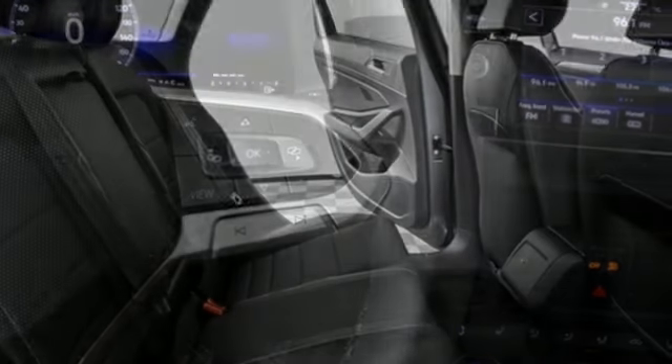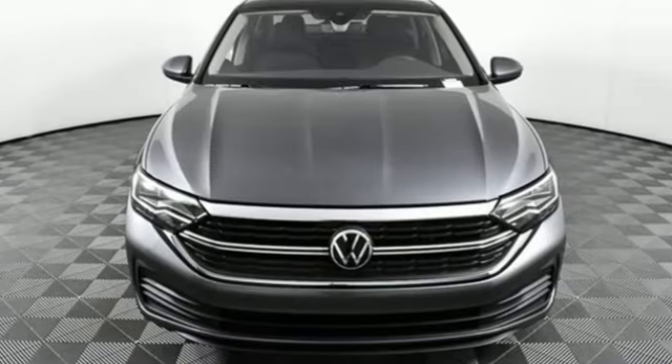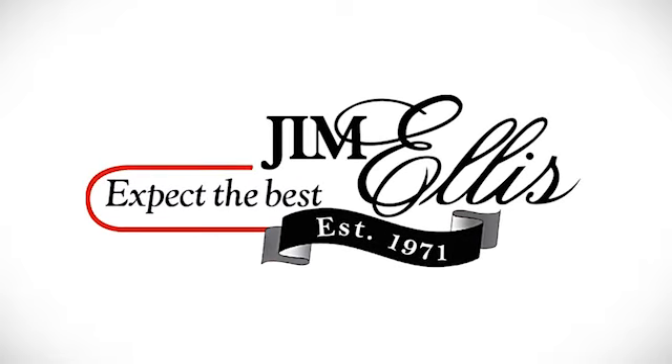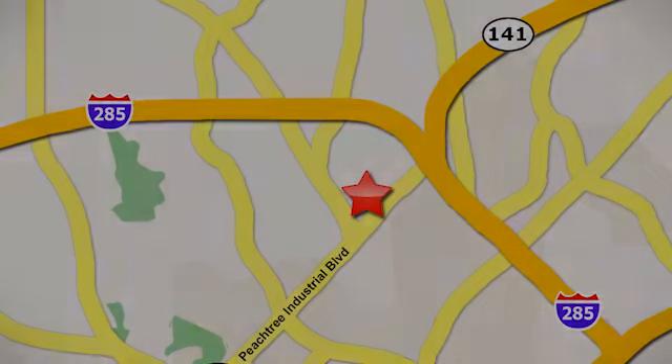Enjoy every drive in a Volkswagen. They say a journey begins with one step — in this case, it begins with a test drive. Start your next adventure today. Contact Jim Ellis Volkswagen of Atlanta today or stop on by. We're conveniently located inside I-285 on Peachtree Industrial.